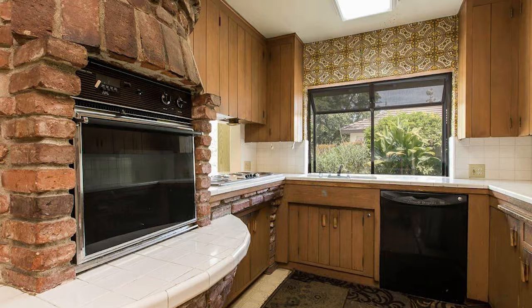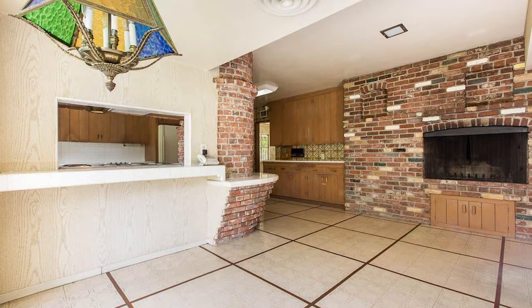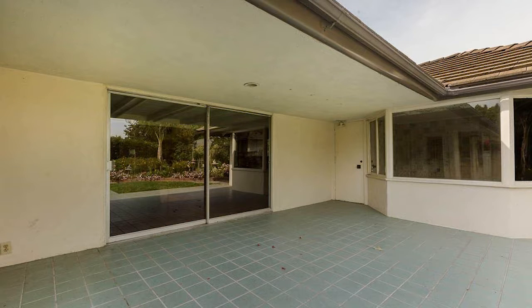The master bedroom has its own private dressing area. There's a bonus room upstairs, spacious bedrooms, and one of the other bedrooms even has a private bath. This is a great property.